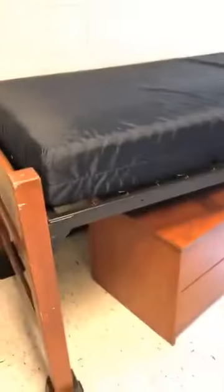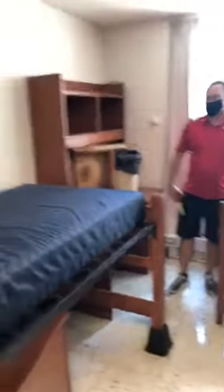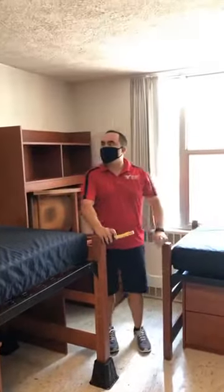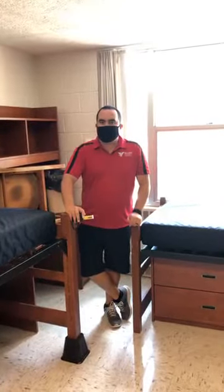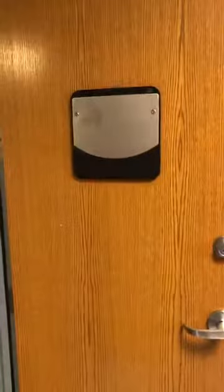The beds are not bunkable in this hall because of the bulkhead barrier — if you stacked them you'd have very little headroom, so we don't allow that. You can have one additional person in the room — three people total — but you cannot have any overnight guests. There's a dry erase board and a pin board, and you do have some towel racks behind it.